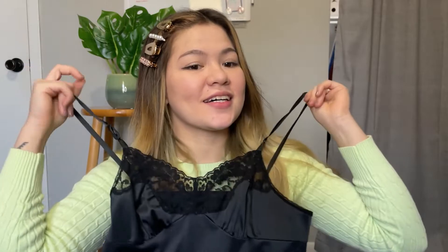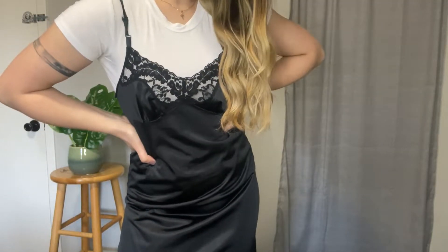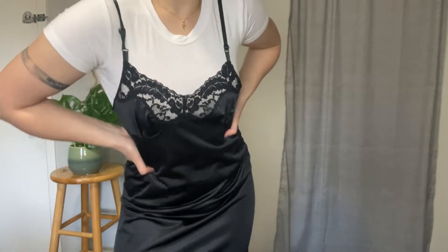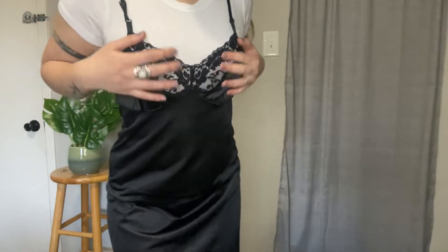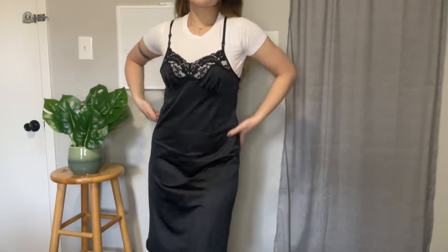Next is this nightdress — it's a hot one for your partner! But seriously, I bought this as sleepwear. If you want to be creative, you can wear something under it like a white shirt. I love how the lace details stand out. I would say this is a combination of sexy and cute.